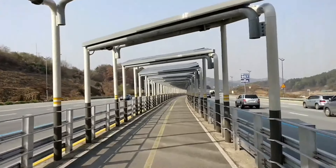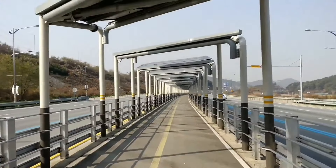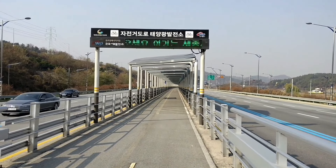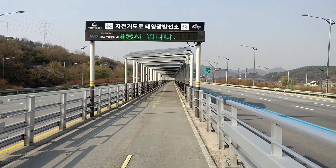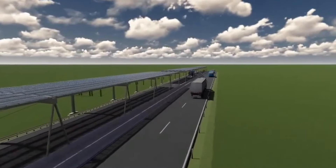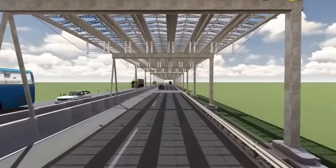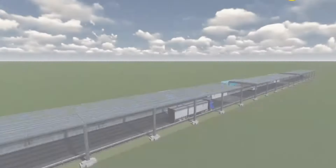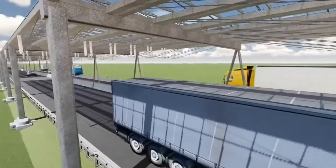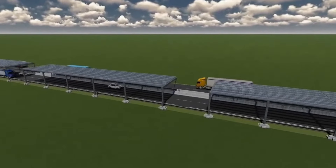This innovative solution is not only practical but also economical, especially in densely built areas where land is scarce and expensive. Germany, for example, could generate about 47 terawatt hours of energy from this technology alone. But that's not all — the solar roof also protects the roadbed from precipitation, extending its lifespan and reducing maintenance costs. It's like having your own personal solar-powered highway without the need for a solar panel farm.